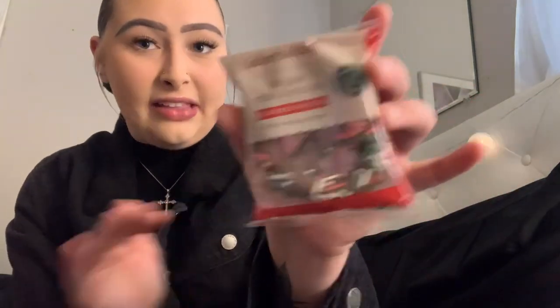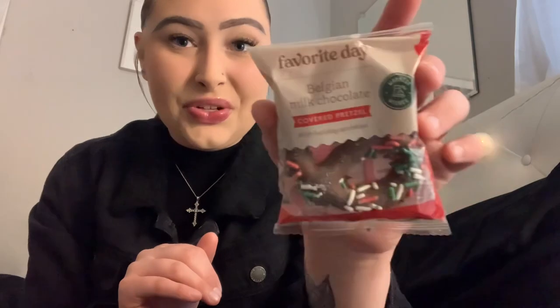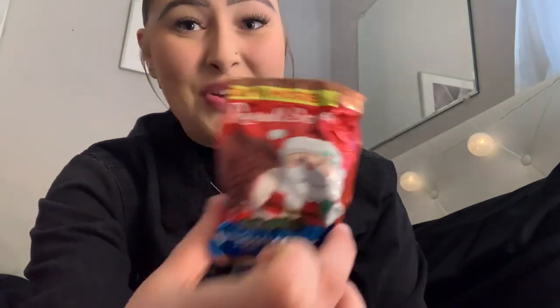Another Kisses alternative is this one where you get a few mini ones in the packaging. The next thing I found was this Milk Chocolate Covered Pretzel. I love chocolate covered pretzels, and they have little sprinkles on it as well, which is really cute. And the last thing I picked up in this section is a chocolate marshmallow. I love these things so much — I could eat a few in a day because they are that good.